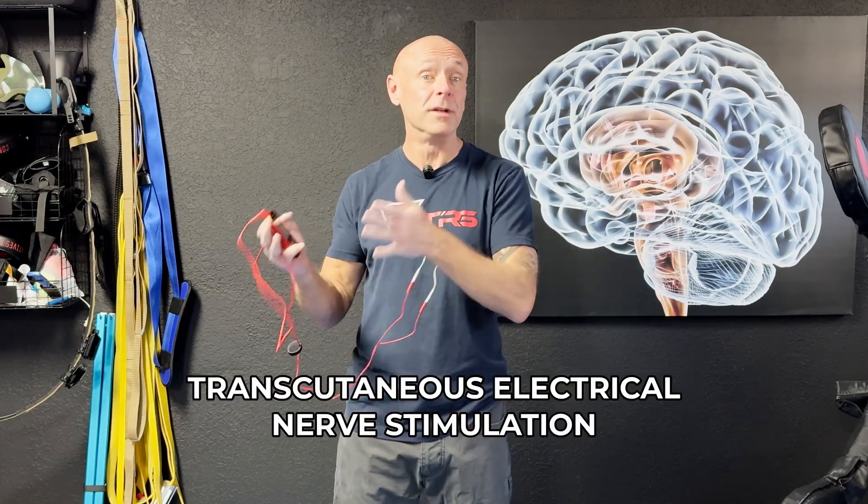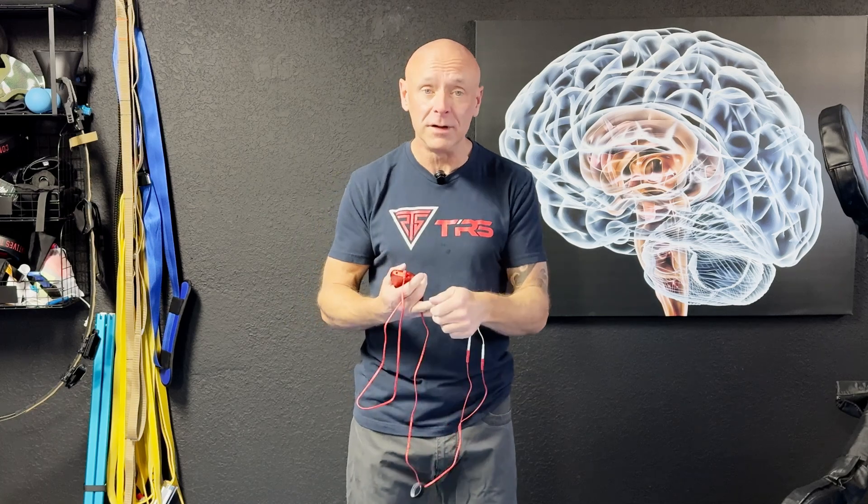I know this sounds a little bit crazy, but I actually have a setup on me right now. This is a TENS unit — T-E-N-S — that stands for transcutaneous electrical nerve stimulation. This has been around forever. Back in the dark ages when I was in school, we did a lot of different electrotherapy. We used TENS units, neuromuscular electrical stimulation, galvanic stimulation.